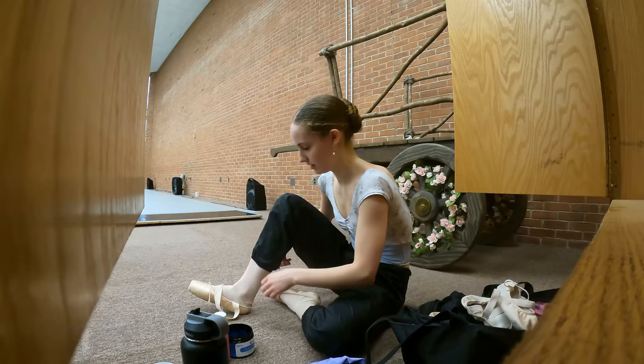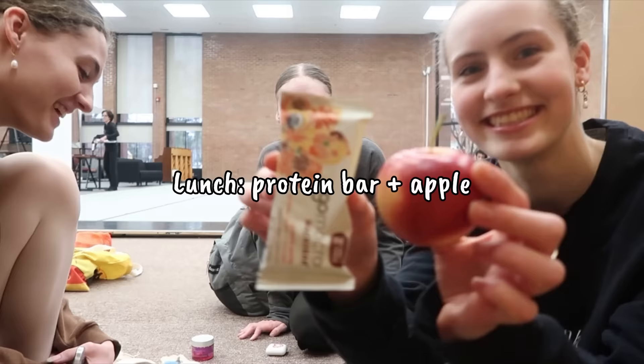We finished our first rehearsal — it's 1:24, time for lunch. We had lunch and now I'm walking over to the second studio because that's where I have my last rehearsal of the day. I have White Cat rehearsal from Sleeping Beauty from 3:15 to 4:30 and then I'll be done.